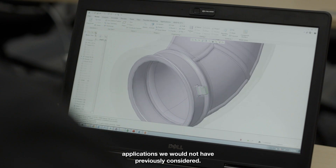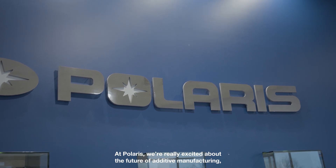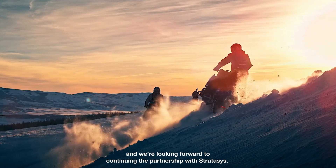It's really broadened our horizons on what we can do with 3D printing — applications we would not have previously considered. At Polaris we're really excited about the future of additive manufacturing and we're looking forward to continuing the partnership with Stratasys.